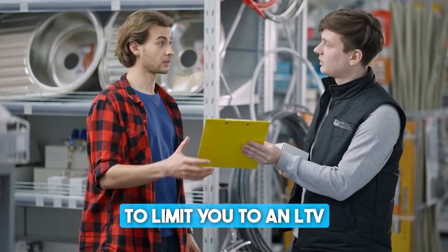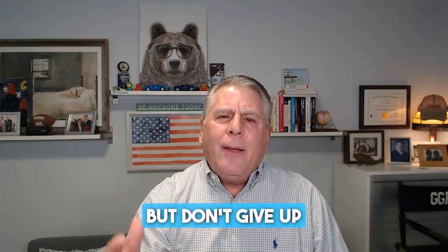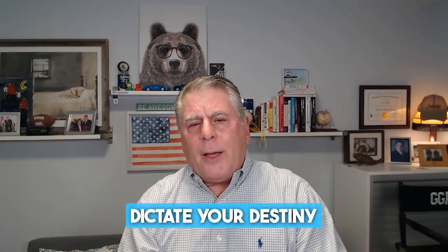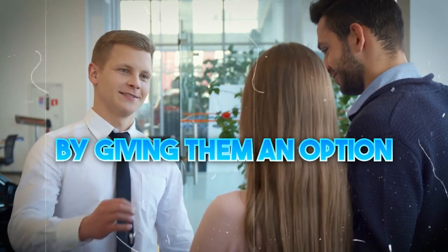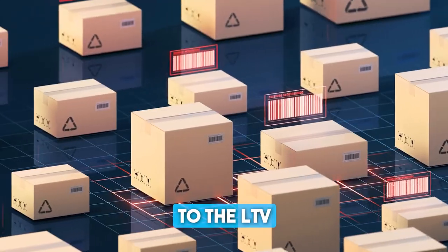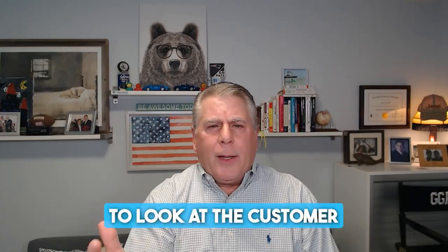There's going to be times when the lender is going to limit you to an LTV, or the back-end products that you can sell may be limited. But don't give up. Don't let someone else dictate your destiny or let the lender dictate your destiny. Allow the customer to make the choice by giving them an option to get into the product, even though you're limited to the LTV or what the bank will allow on back-end products.